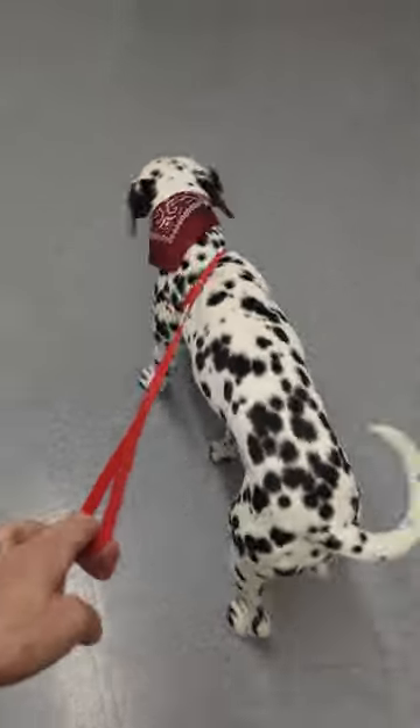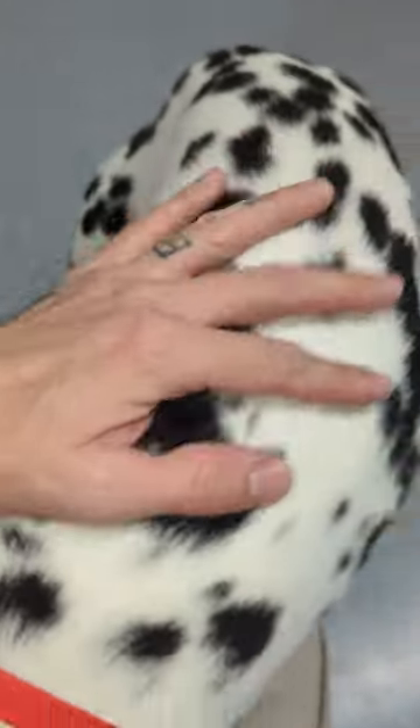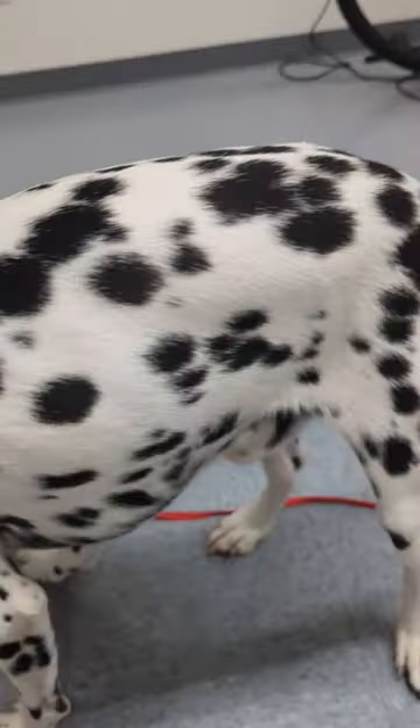Here's the finished product. Now he's ready to go home to his hundred other siblings. And that close-up of his coat — nice, clean, healthy, and shiny, ready to get dirty again.